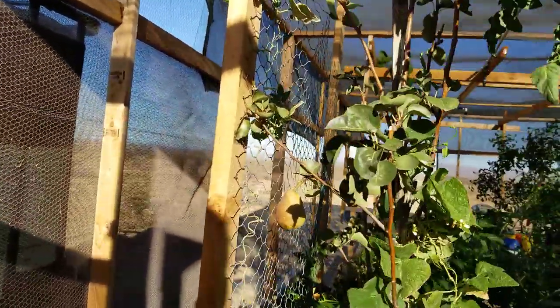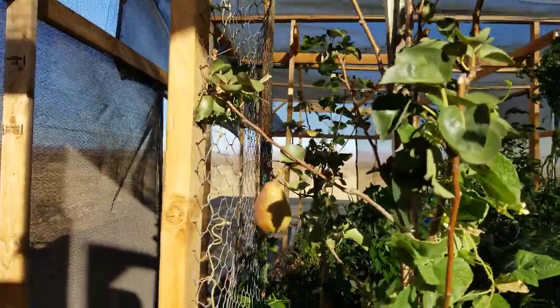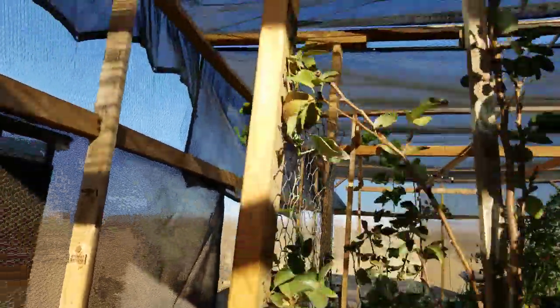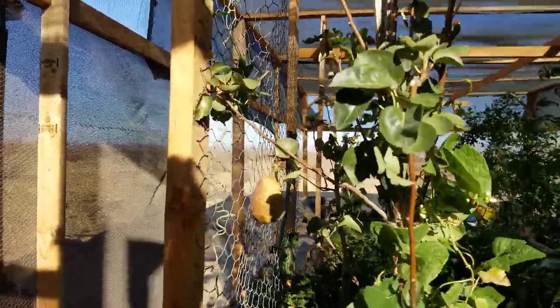We're having a wind event today — I saw gusts up to 26 miles an hour so far, but we'll get into that a little bit later. My pears are looking great. I got one there and one up on the top — that's a first year tree and I got two nice pears off of it.